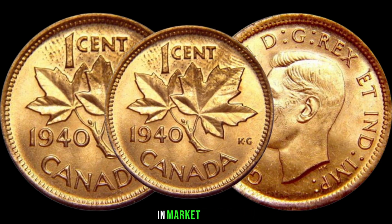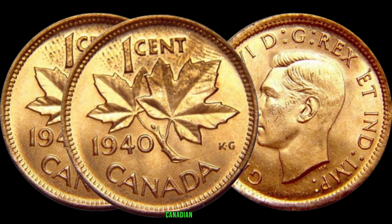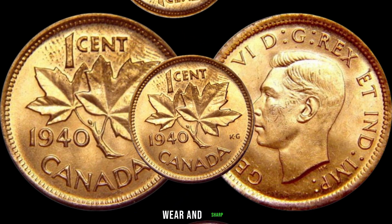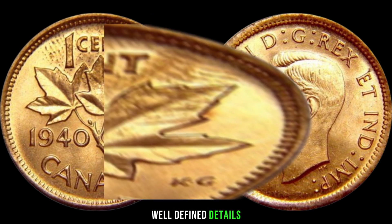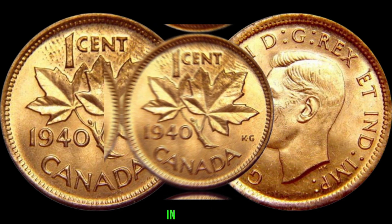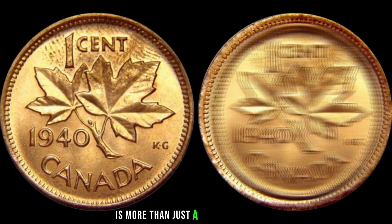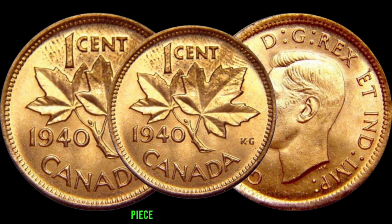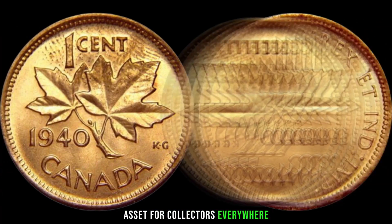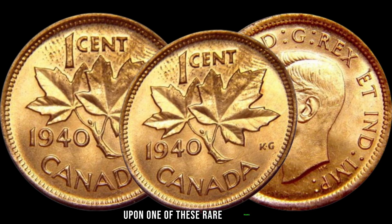This coin's value in the market is $42,000. Finding a well-preserved 1940 Canadian one cent coin is like finding a hidden treasure, and its scarcity makes it highly sought after by collectors worldwide. Its value has steadily increased over the years, making it a solid investment for any serious collector. Look for coins with minimal wear and sharp, well-defined details, as coins in mint condition fetch the highest prices.